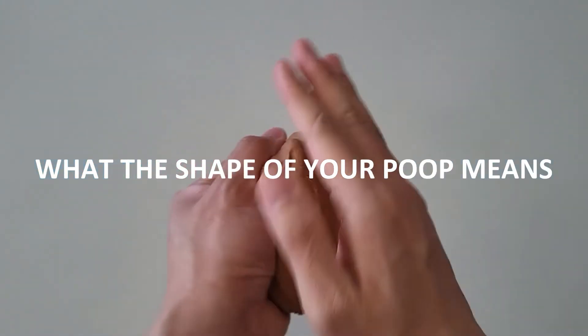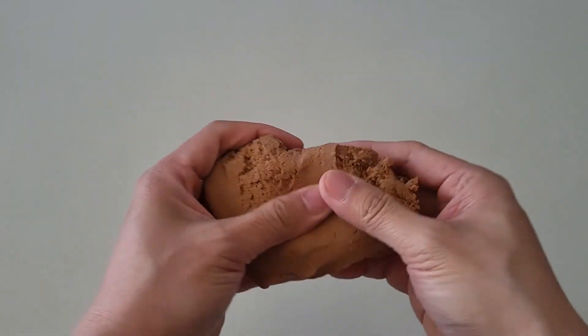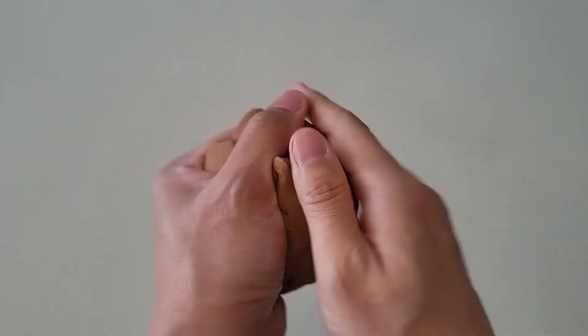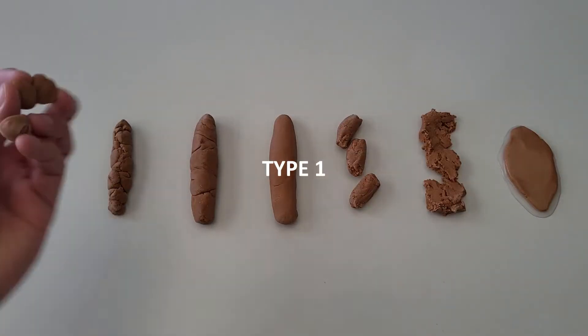Ever turn to flush and wonder, hmm, that was interesting? In this video we're going to show you what the shape of your poop means according to the Bristol Stool Chart. There are seven types of poop.